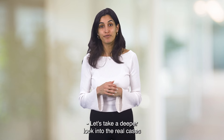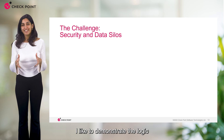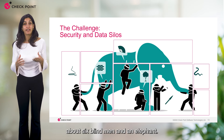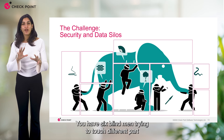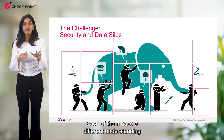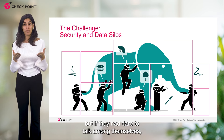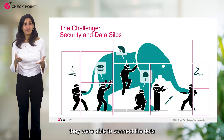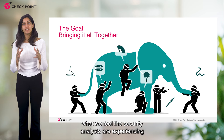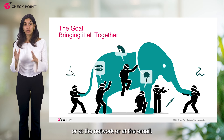Let's take a deeper look into real cases of XDR XPR and the value it gives its customers. I like to demonstrate the logic behind correlation using a known tale about six blind men and an elephant. You have six blind men trying to touch different parts of an elephant, guessing what the object in front of them is. Each of them has a different understanding of reality, but if they had talked among themselves, they would have been able to connect the dots and understand it's actually an elephant. This is exactly what security analysts experience when they only look at the endpoint, the network, or the email.